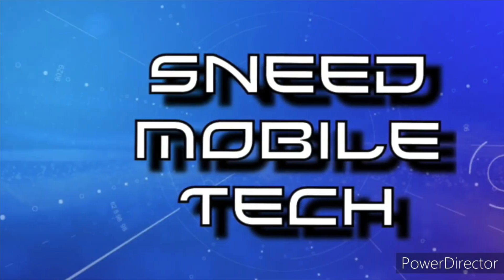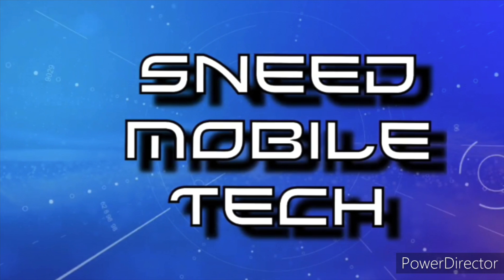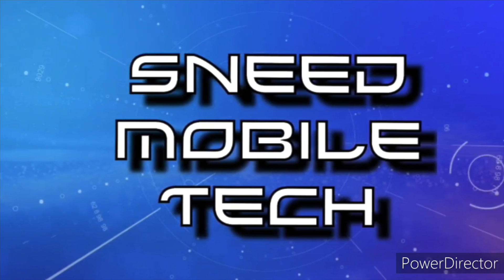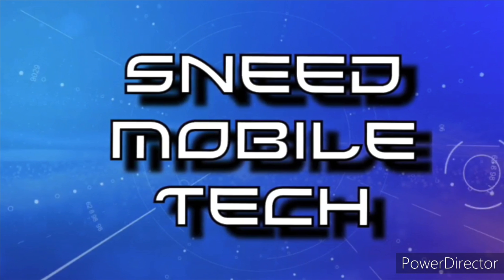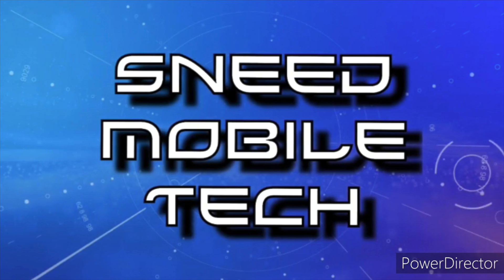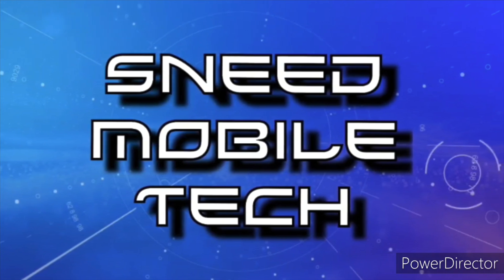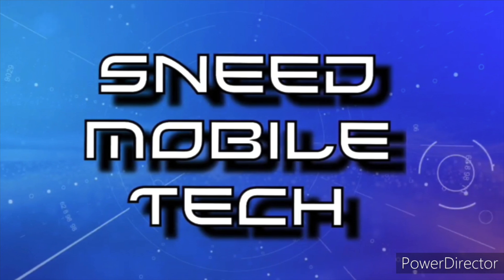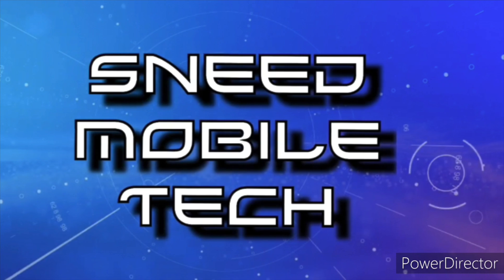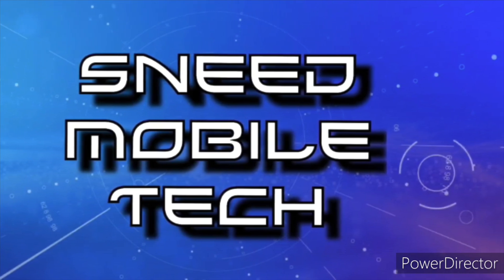Thank you for taking this opportunity to watch the SMT YouTube channel. If you appreciated this video, give it a like and a share to all your favorite social media platforms. Check out some of the links in the description box — we have the SMT Patreon page, the Twitter handle at SneetTech, and an audio-only podcast available on all major podcast platforms. If you're new, hit that subscribe button and activate the bell notification icon so you never miss an upload from SMT. We'll catch you on the next video — peace.